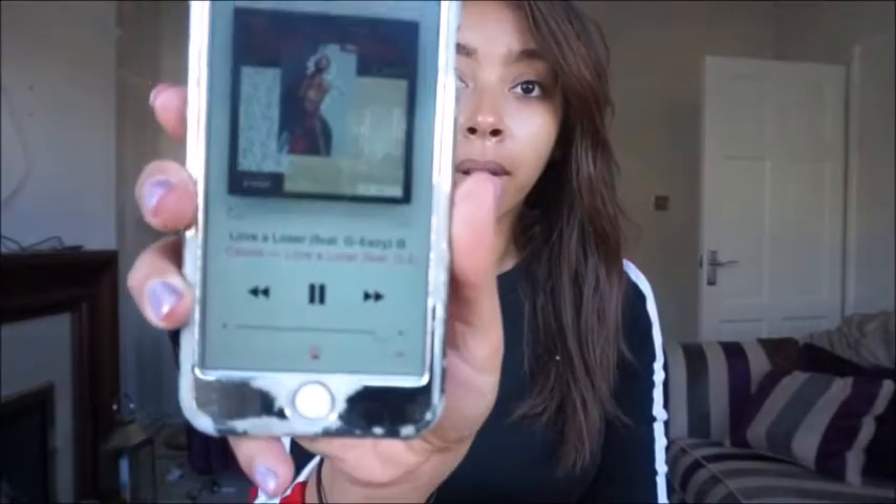Hi everyone, here's my everyday makeup tutorial. Playing in the background is Cassie, Love a Loser.